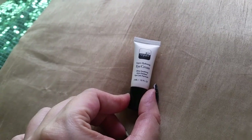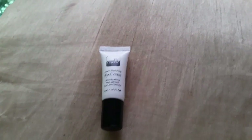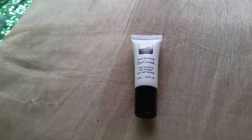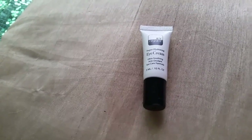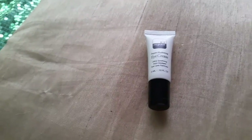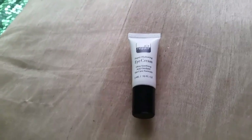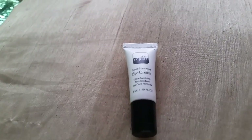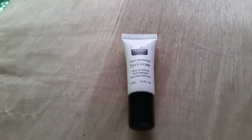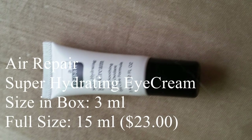Next up, we have the Air Repair Super Hydrating Eye Cream. So we are going to have super hydrated skin — it's awesome. The full size is $23; this is not full size. It's a potent cream that hydrates the under-eye skin, reducing puffiness, brightens dark circles, and diminishes fine lines. Yay.